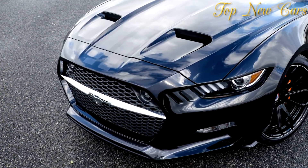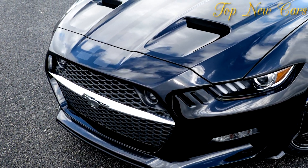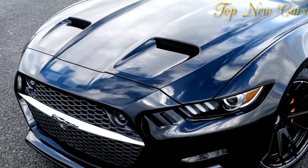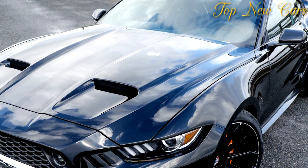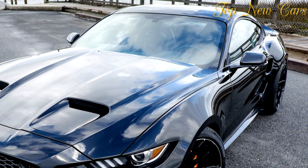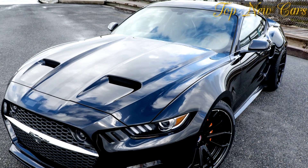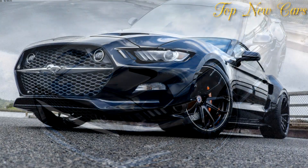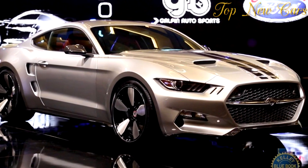You might remember the Galpin Rocket as designer Henrik Fisker's modern ode to vintage Ford Mustangs at the 2014 Los Angeles Auto Show. The carbon-fiber muscle car now makes a return in full production guise at this year's North American International Auto Show, but it has a new name as the VLF Rocket V8. Rather than Galpin Auto Sports like the original show car, VLF Automotive will now handle the production beauties.